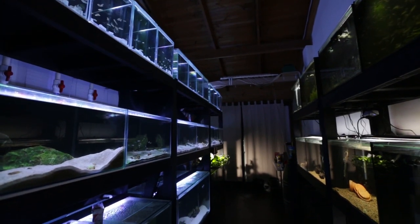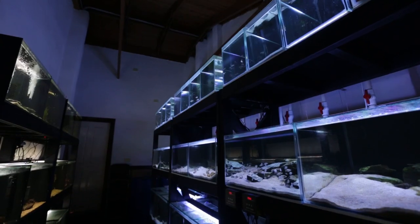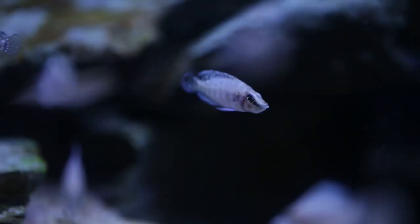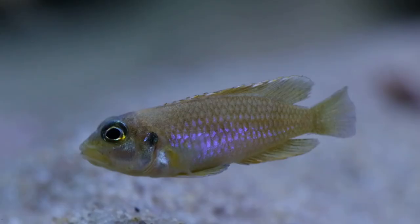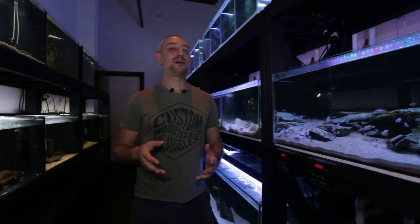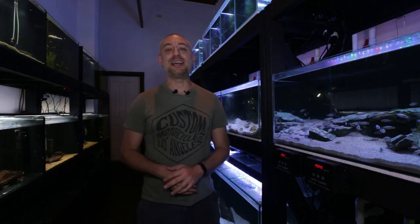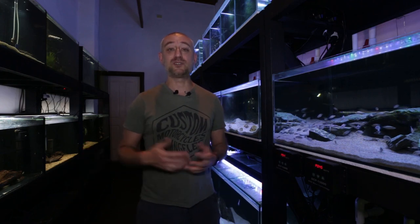If you haven't seen last week's video, I suggest you watch that first by clicking the link up here to watch my full fish room tour for 2021. But if you did see last week's video and you're a keen observer, you may have noticed there was a fish I showed in my intro that did not appear in any of the tanks I talked about.